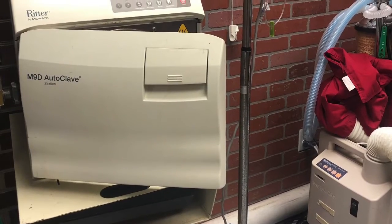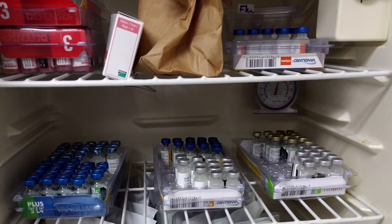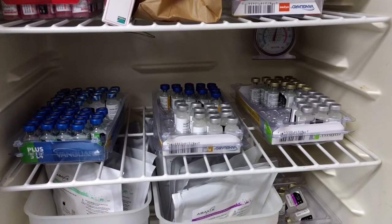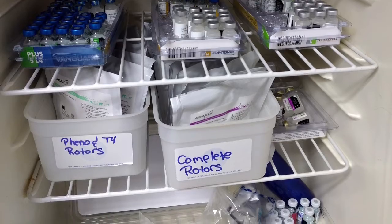This is our autoclave, which sanitizes all of our materials. This is our vaccination fridge, which has multiple things we use daily. Vaccines include rabies, distemper, lepto combo or the nine-way vaccine, Bordetella, Lyme, flu, FERCP, and FELV. Also in this fridge we have our chem panels and rotors for blood work machines.